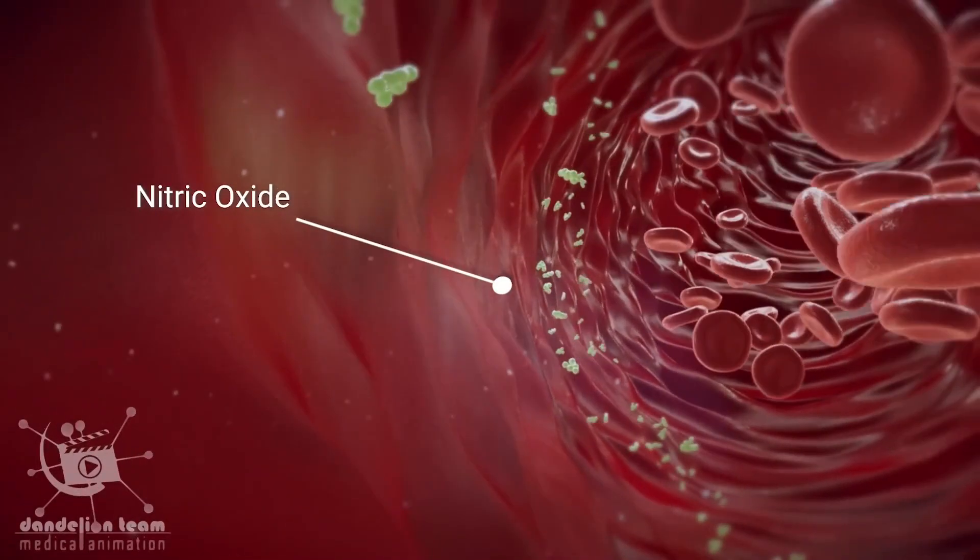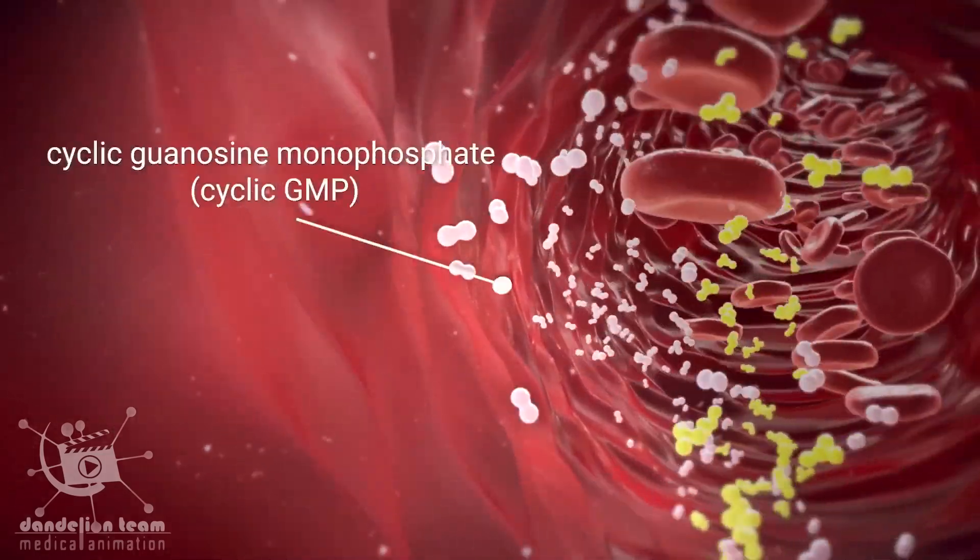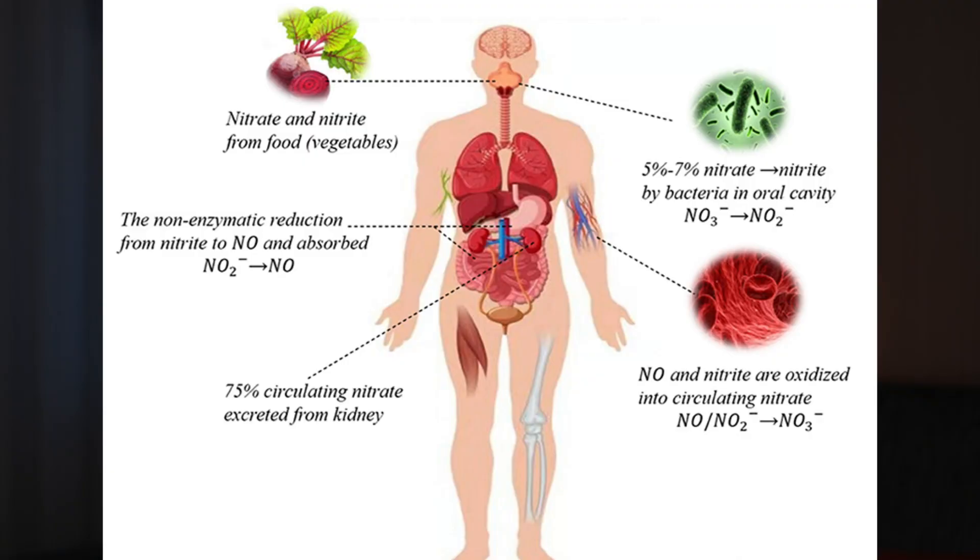The third method is improving nitric oxide levels. Nitric oxide is a molecule the body produces naturally that supports blood circulation and delivers nutrients and oxygen to every part of the body more effectively. You can boost it by incorporating foods rich in dietary nitrates — the body converts nitrates into nitrites and subsequently into nitric oxide. Another way is through L-citrulline and L-arginine, amino acids the body can convert into nitric oxide.